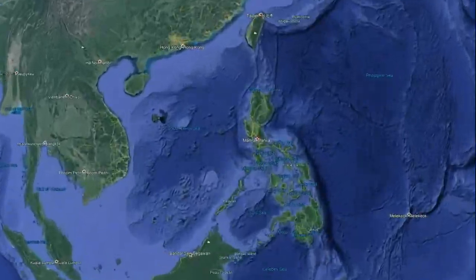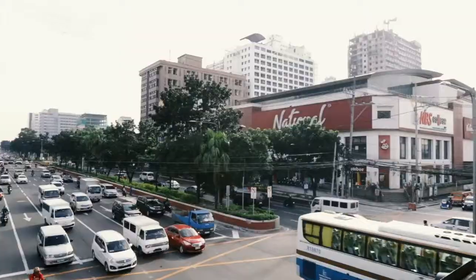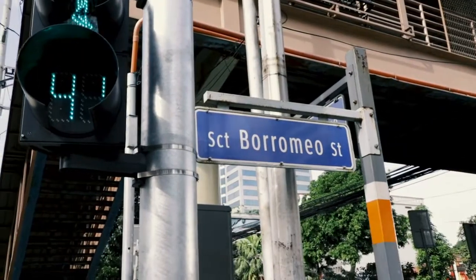Our pickup center is located at the second floor of National Bookstore Commercial Complex, Quezon Avenue, corner Scout Barrio Meo Street, Diliman, Quezon City.